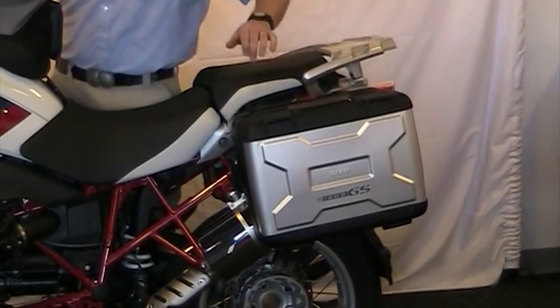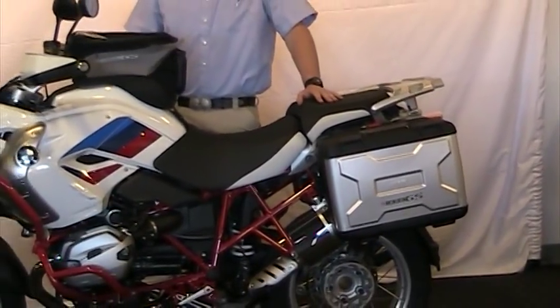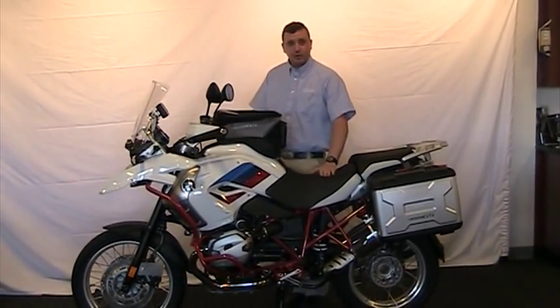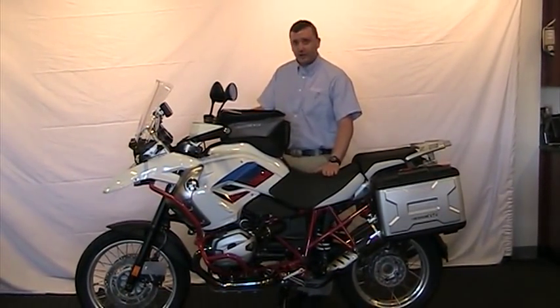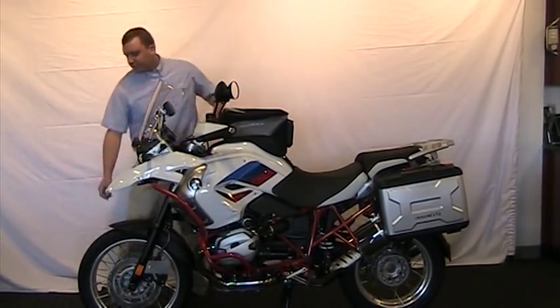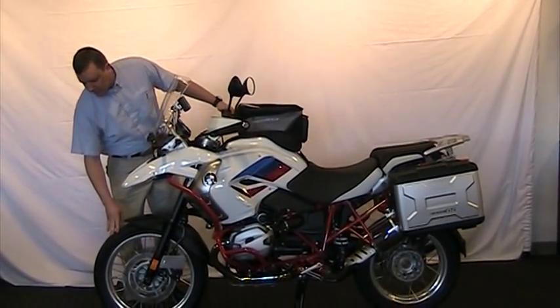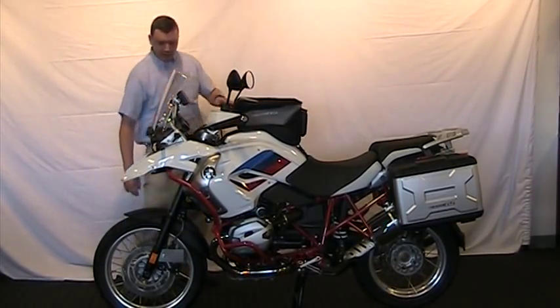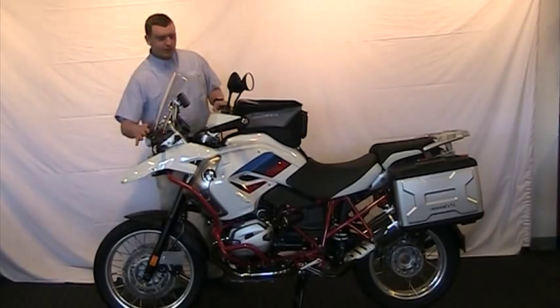This bike comes in at 110 horsepower and 89 foot-pounds of torque. It's got a 32 and a half inch seat height, which is adjustable to 33.2 if you extend the bars out. It also has tubeless spoked rims, so if you're ever out and you need to fix a flat, you can without a tube — it helps you when you're off-roading. We've also put the Alt-Rider head guard on it as well.